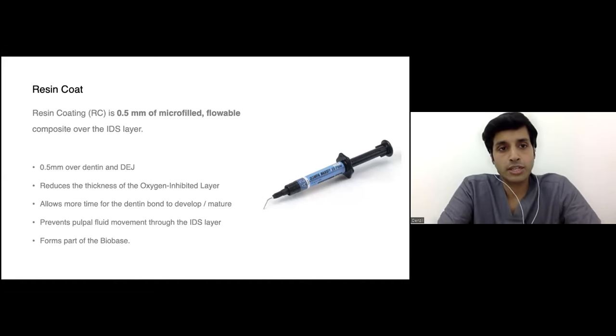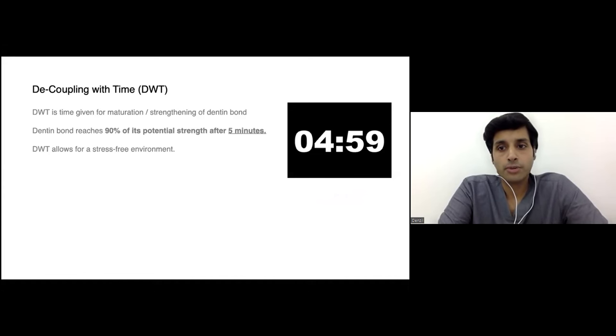To summarize the basic composite process: we do acid etching or self-etch depending on the system. We apply the adhesive only on dentine and DEJ — not on enamel. Enamel and dentine are never bonded together in biomimetic dentistry; they are bonded at different timelines. After curing the adhesive, we apply a thin 0.5 mm resin coat spread across the entire dentine with a perio probe. This is the second layer of the bio-base.